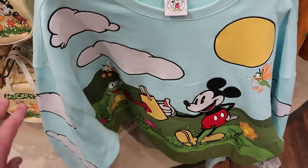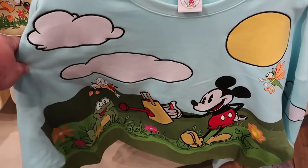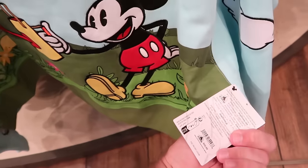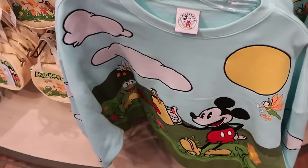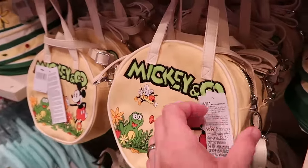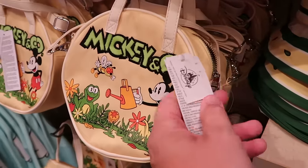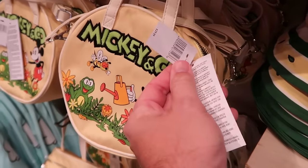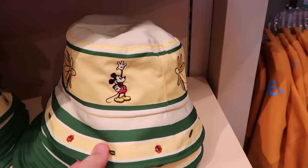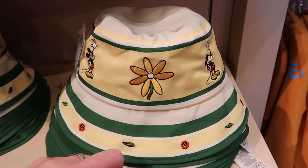Here's some brand new Mickey and Company merchandise — a pullover sweatshirt with Mickey holding a watering can surrounded by frogs, flowers, and suns, all embroidered, for $60. They have the matching Mickey and Company crossbody style bag with fuzzy Mickey and Company writing that comes with smaller faux leather straps or longer crossbody straps for $30. There's also a very lightweight bucket hat with flowers and Mickey embroidered — perfect for when it's hot outside at the parks — for $35.